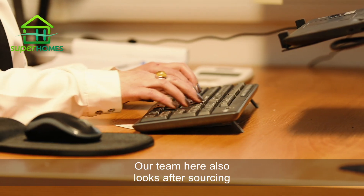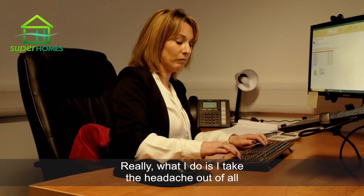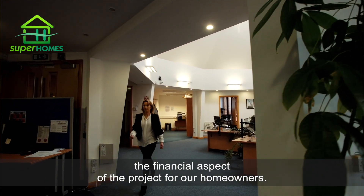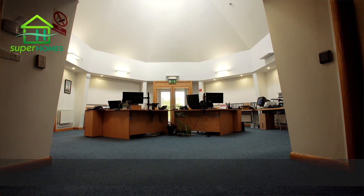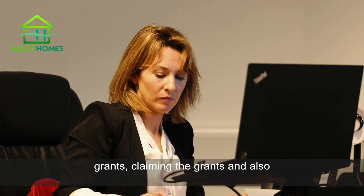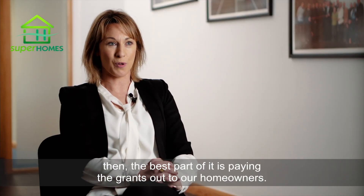Our team also looks after sourcing and payment of grants. I'm Janet Doyle, I'm project coordinator with Super Homes. My job is to look after the finances — I take the headache out of all the financial aspects of the project for homeowners. I liaise with our contractors, I look at stage payments, I work directly with SEAI applying for grants, claiming the grants, and the best part of it is paying the grants out to our homeowners.